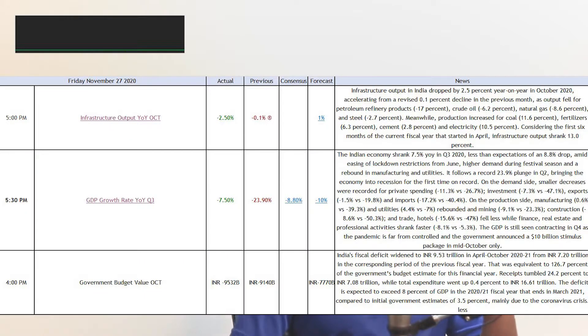Let's discuss infrastructure output year-on-year growth. It was forecasted to be 1%, but the actual result was minus 2.5%, so the infrastructure sector has gone down, which negatively affected Nifty. Infrastructure output in India dropped 2.5% year-on-year in October 2020, accelerating from a revised 0.1% decline in the previous month. Output fell for petroleum refinery products (-17%), crude oil (-6.2%), natural gas (-8.6%), and steel (-2.7%). Meanwhile, coal (11.6%), fertilizers (6.3%), cement (2.8%), and electricity (10.5%) increased. For the first six months of the current fiscal year, infrastructure output shrank 13.0%.